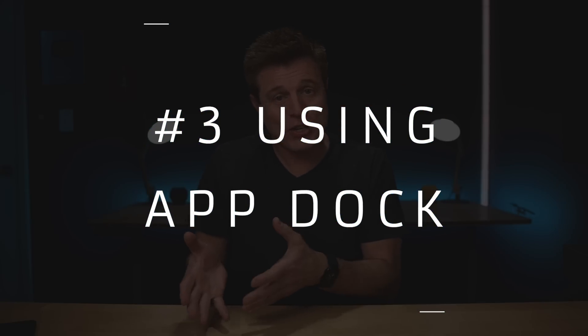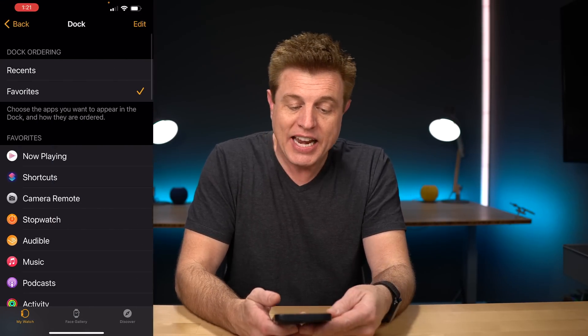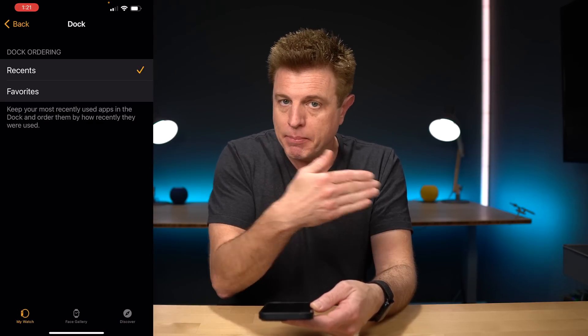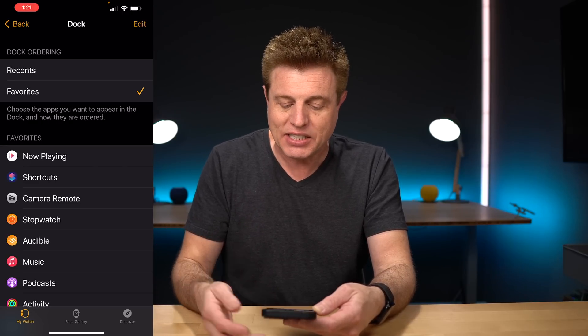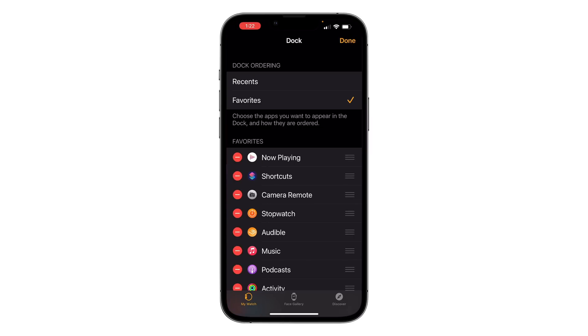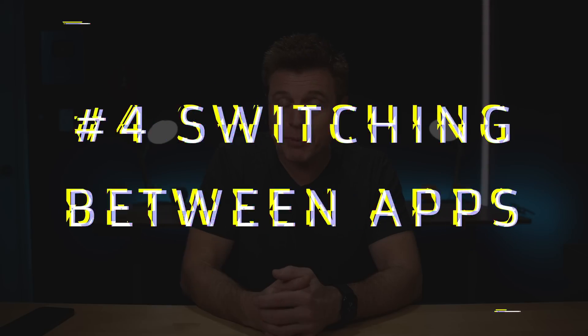Number three is the app dock. Like your computer, iPhone, or iPad, there's a dock on your watch. When you press the side button, you're looking at the dock. By default it shows your most recent apps, but if you go into the Watch app and go under Dock, you can choose between most recent apps or favorites. I prefer favorites — these are apps I want to get to quickly that I don't have a complication for. You can click Edit to rearrange, remove, or add apps.